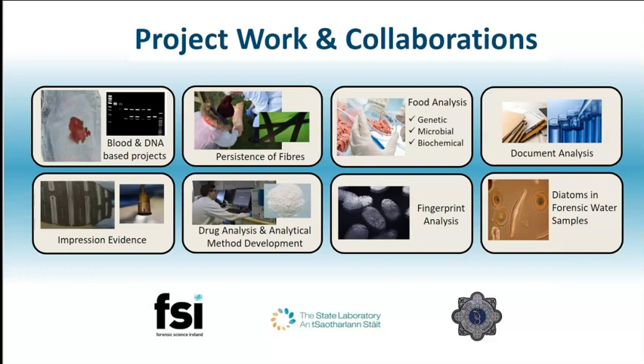Along with the mock crime scene, you will complete a project as part of your fourth year. Some examples of previous projects include investigating the persistence of fibres and glass on clothing, the analysis of inks and impressions on documents, and DNA detection in food samples. A number of projects have been carried out in collaboration with the State Laboratory and Forensic Science Ireland.